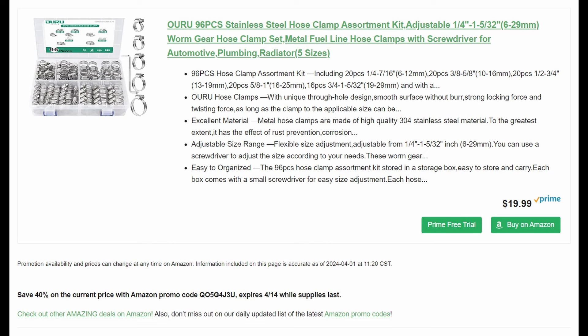96-piece stainless steel hose clamp assortment kit — worm gear hose clamps by OyuRu, 40% off. That's a lot of clamps. As with everything, you're going to get a lot of the little baby clamps and only a few of the big ones — that's how life works. It's $19.99, take $8 off, you pay $12 for 96 stainless steel clamps. If you have old vehicles, you've seen rusted clamps. Stainless steel means that's less likely to happen.